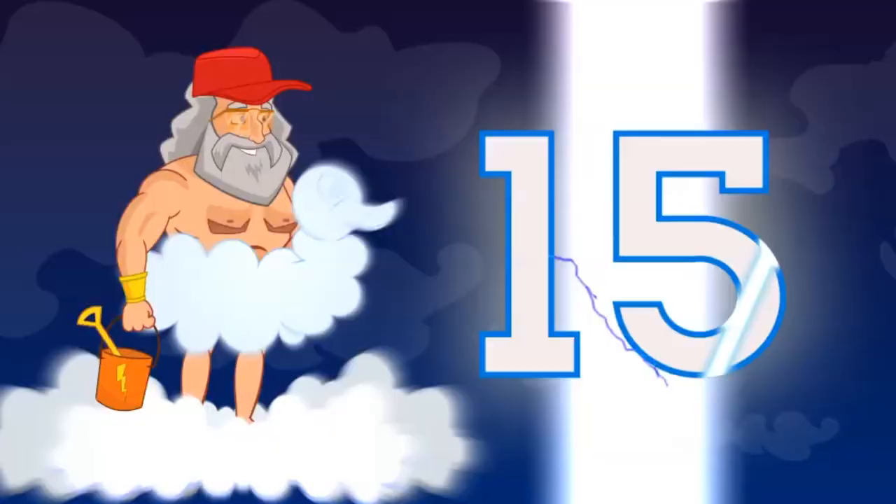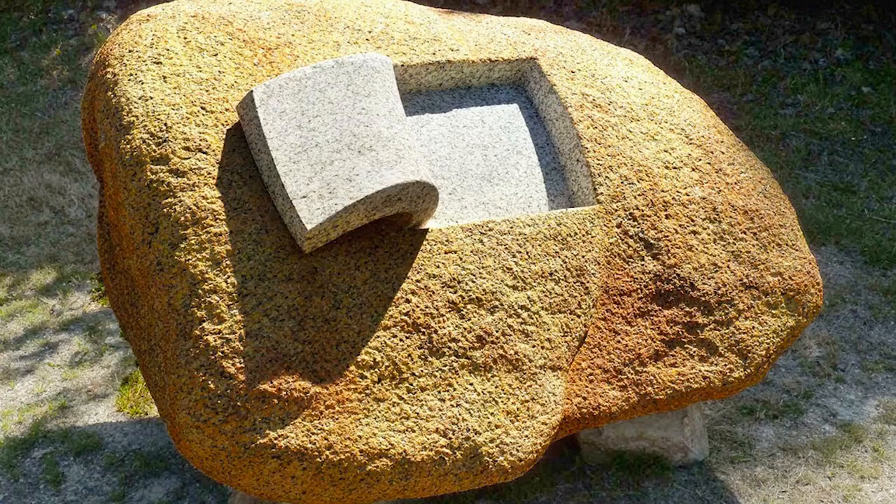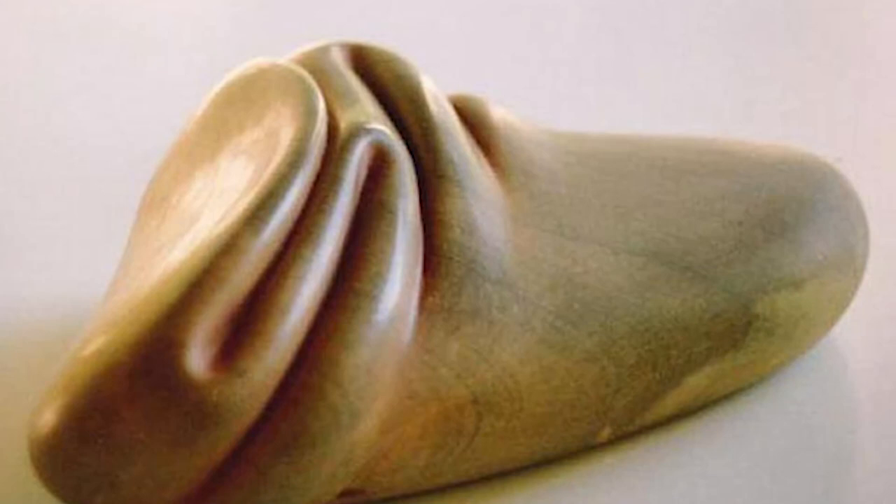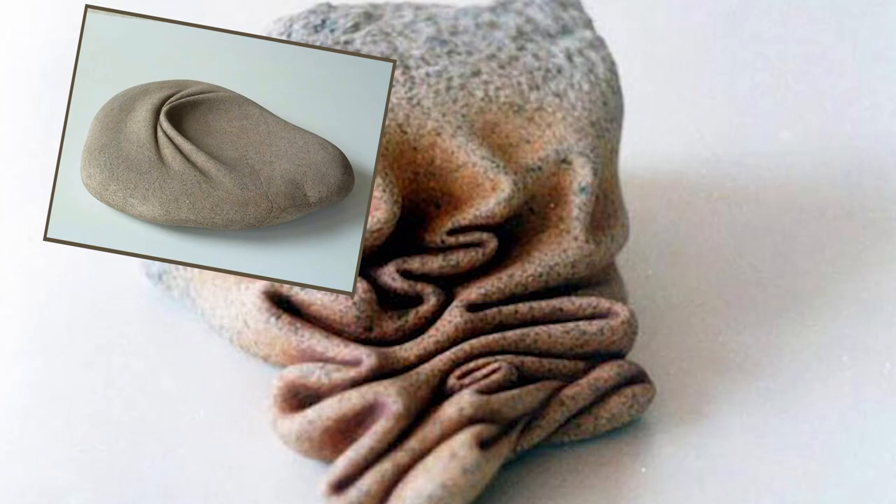Number 15: Soft Stones. There isn't too much to say about Spanish artist Jose Manuel Castro Lopez's incredible rock art — just take a look at it. He creates pieces which fuse two concepts together perfectly: a hard rock with soft, smooth motion molded right into the artwork. Jose takes stones and crafts them to look as if they've been folded, squashed, scrunched, twisted, even melted. And the results are absolutely beautiful. They literally appear to defy the laws of nature, and they sure look great doing it.